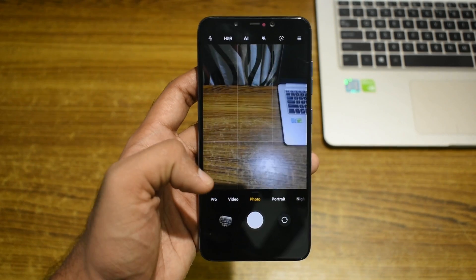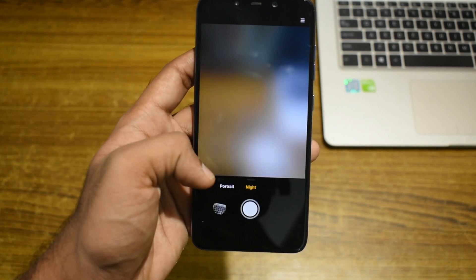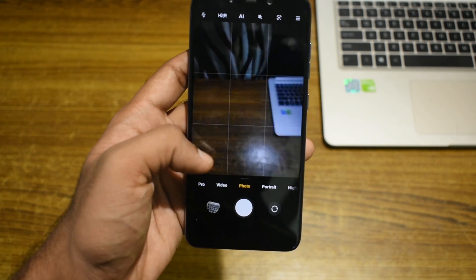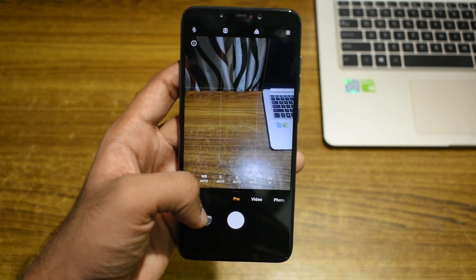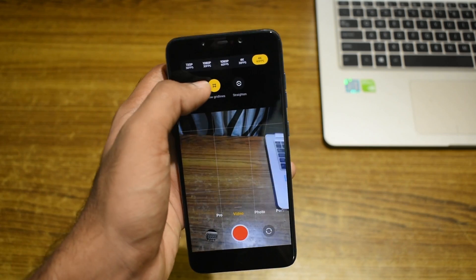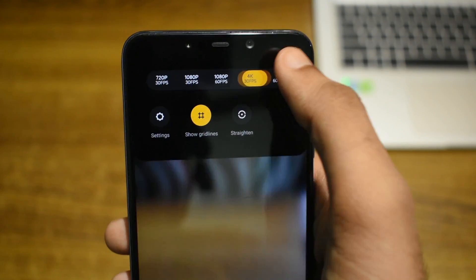Now let's take a look at the camera app. In MIUI 12, the camera has gone through some significant design changes. As soon as you open the camera app, you notice the yellow accent color. On the video page, you can access the settings from the top, and here we have the usual options from 720p 30fps to 4K 60fps.